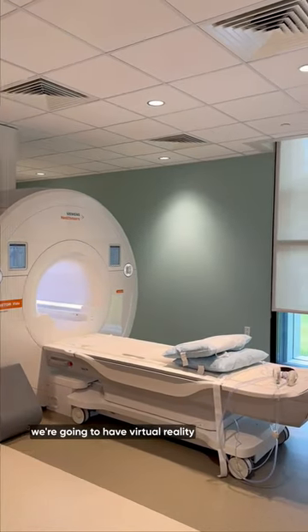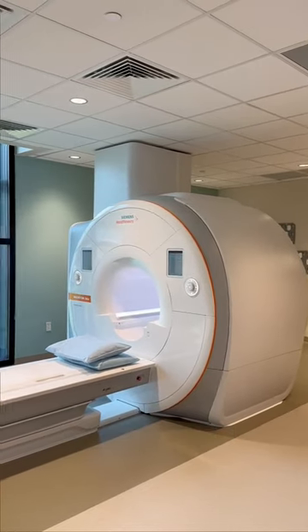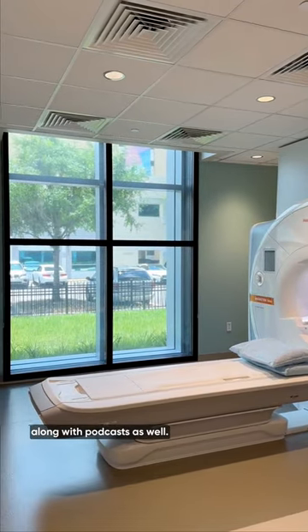Along with these scanners, we're going to have virtual reality projectors inside the scanner for patients to ease them, along with music — you can select any station that you want — along with podcasts as well.